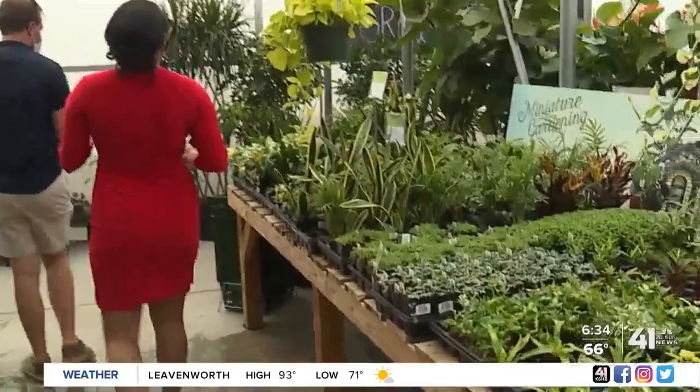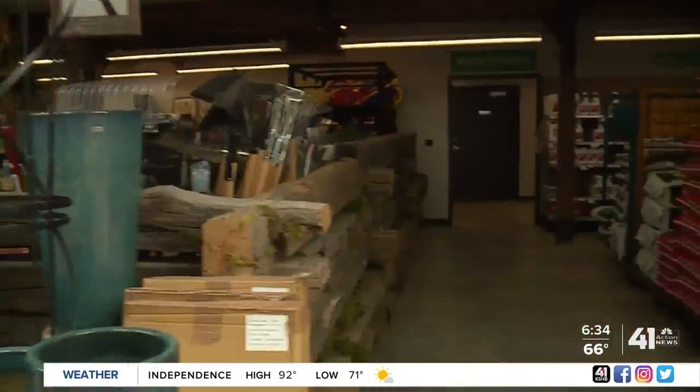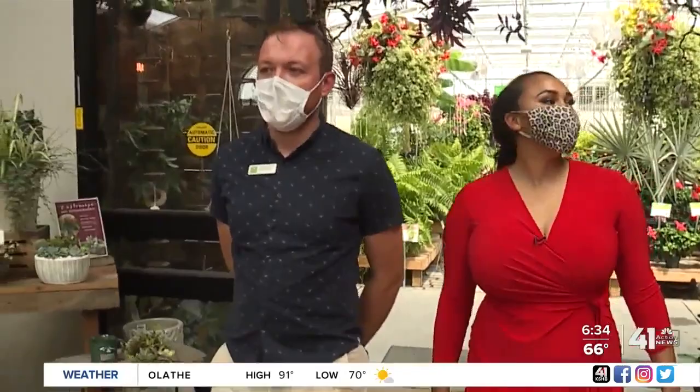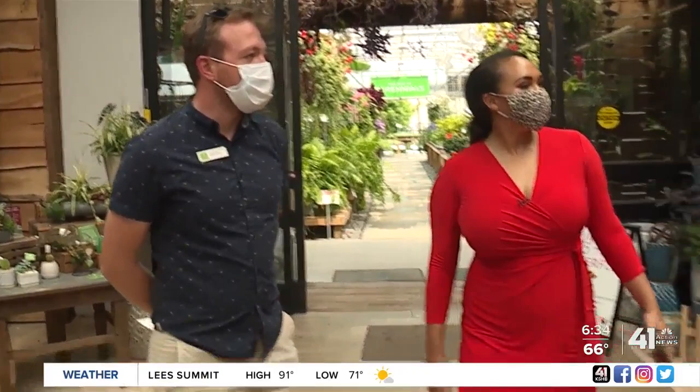As you tour the facility you'll notice there is no shortage of plants, and as you make your way to the retail store you'll see even more products to enhance your current garden or help you build one. In the retail store they have all of their pots and interior decor solutions — this is their potting shed. You can come in here and get inspiration and tools that you need to be successful. It's like an up-close and personal Pinterest board.